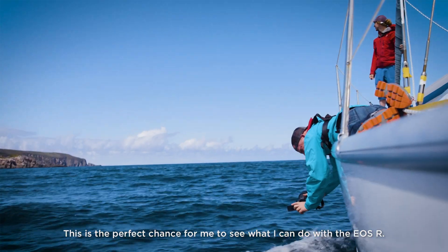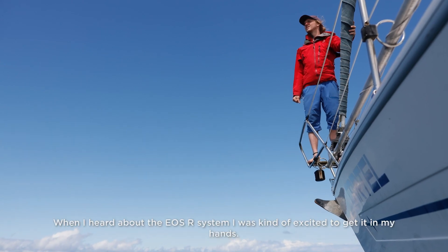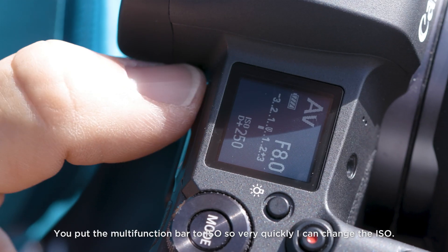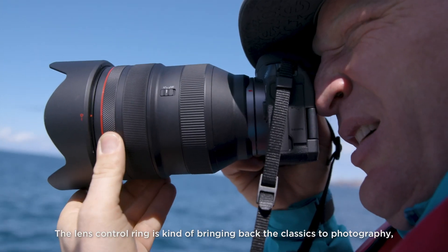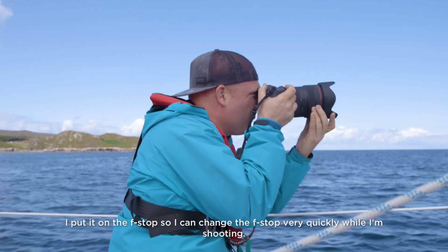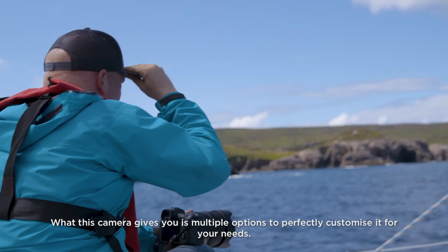This is the perfect chance for me to see what I can do with the EOS R. When I heard about the EOS R system I was kind of excited to get it in my hands. The camera introduces a bunch of new technologies. I put the multi-function bar to ISO so very quickly I can change the ISO. The lens controlling is kind of bringing back the classics to photography — I put it on the f-stop so I can change the f-stop very quickly while I'm shooting. What this camera gives you is multiple options to perfectly customize it for your need.